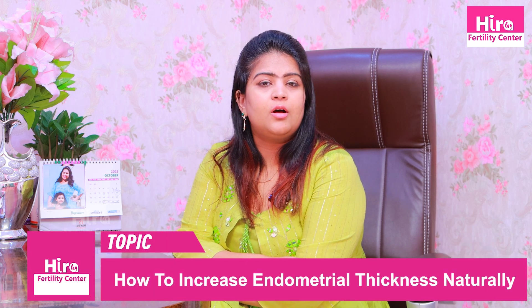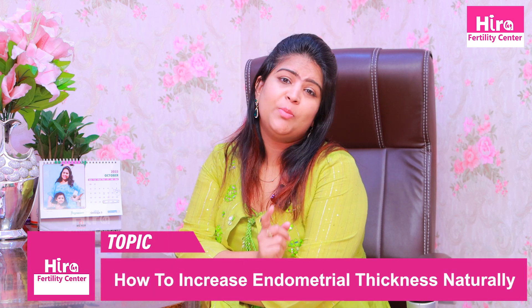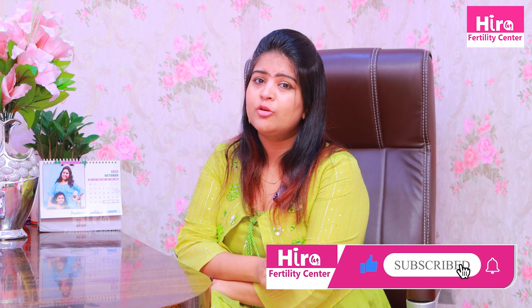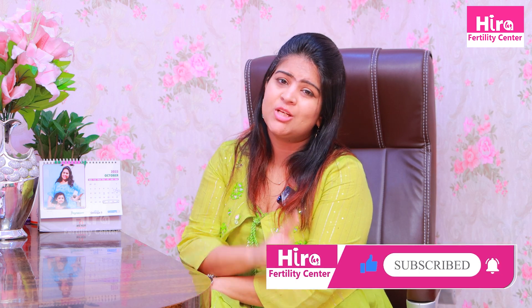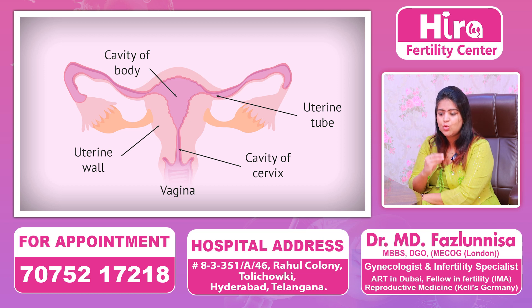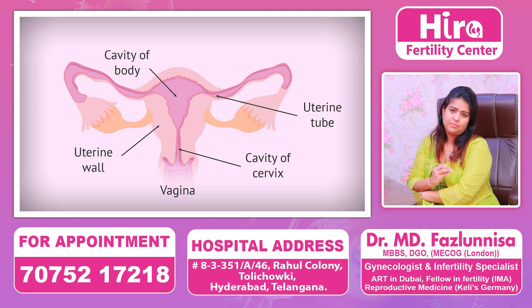In the previous video, we discussed about endometrial lining and how to improve it. If you have not watched that video, please go back and watch it. This video is a continuation of the previous video. We are discussing about how to improve the endometrium naturally.